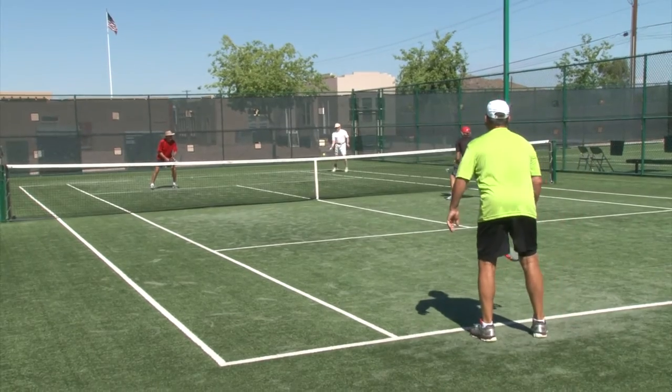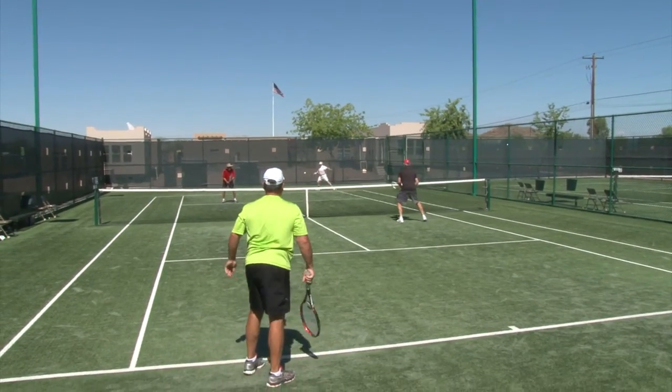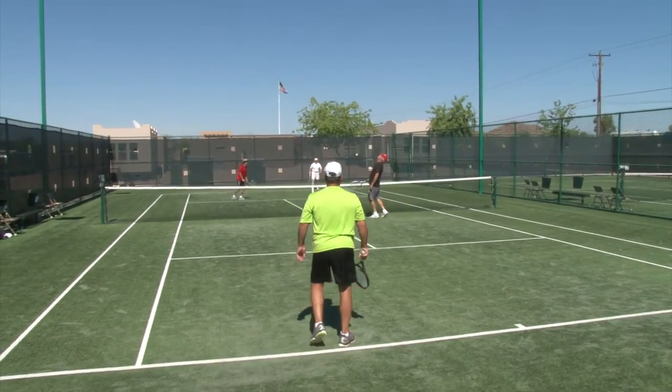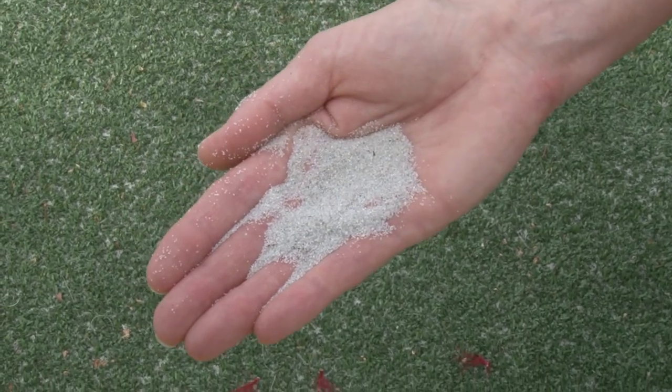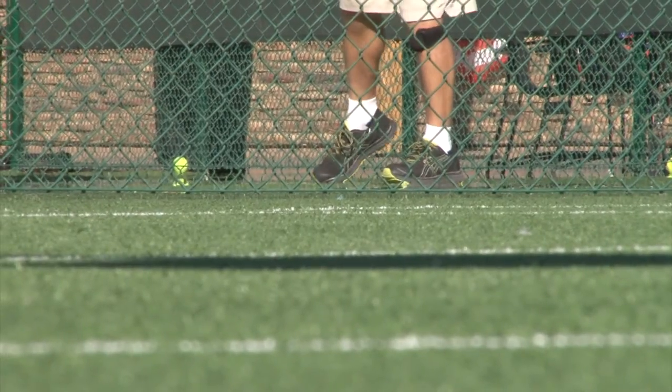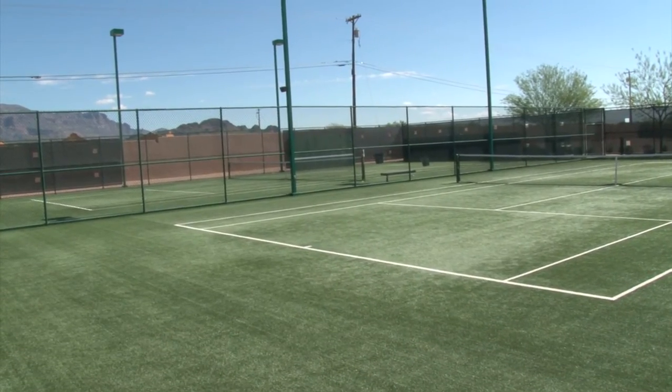If you like tennis, you're going to love playing tennis at Superstition Views. Our four lighted tennis courts come complete with artificial grass turf with silicon sand, which is an enhancement to make playing easier on your joints, and you get the beautiful views of the Superstition Mountains in the background.